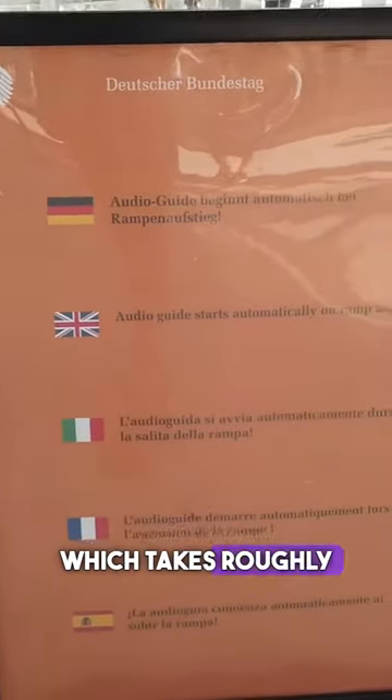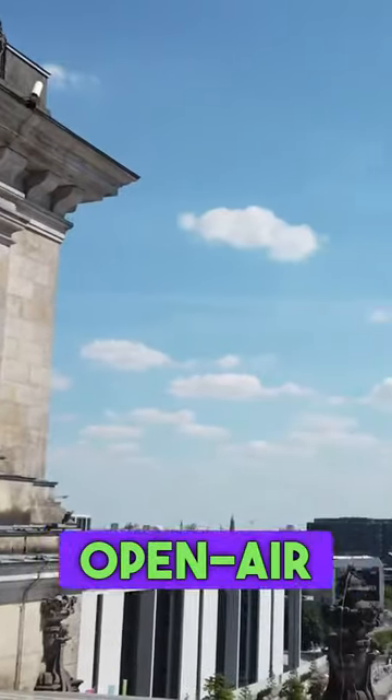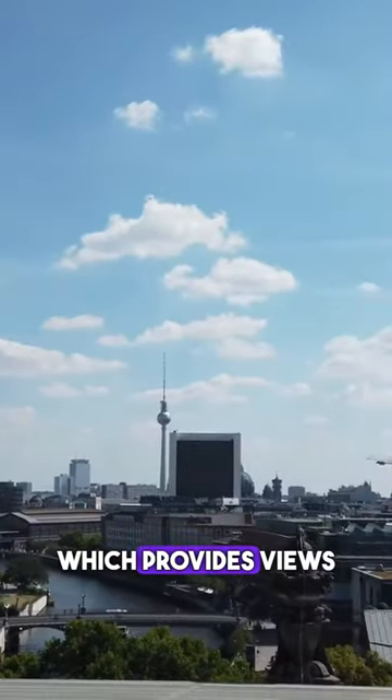An audio tour, which takes roughly 20 minutes to complete, will guide you to the very top of the dome and back down. There is also an open-air rooftop terrace which provides views of the city as well.